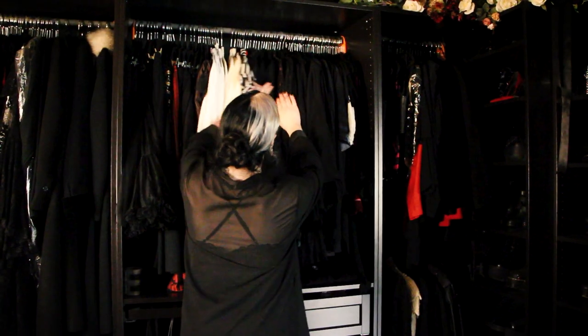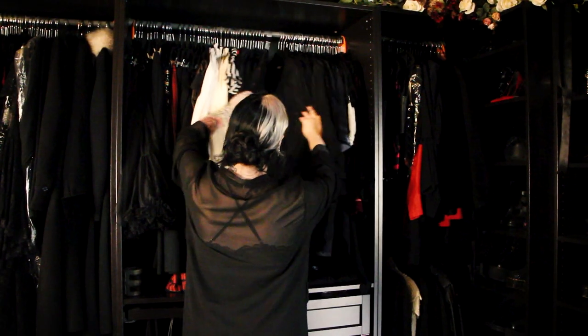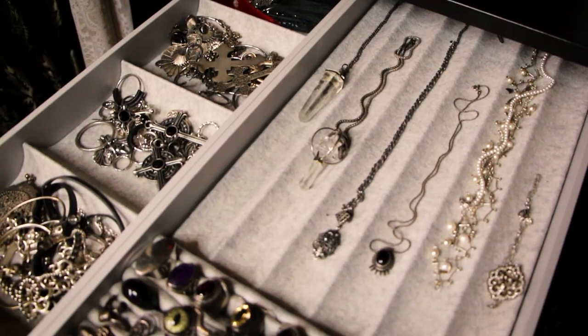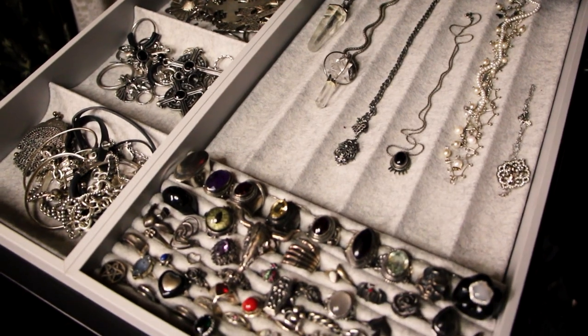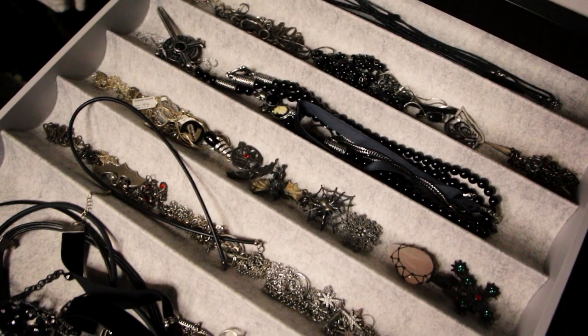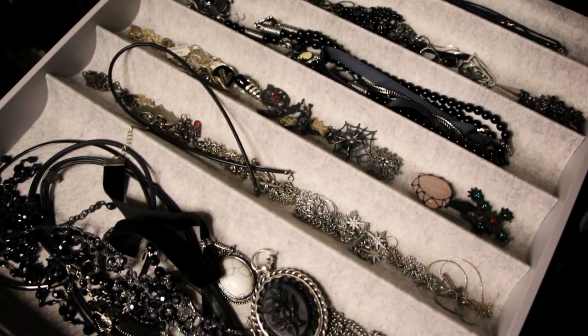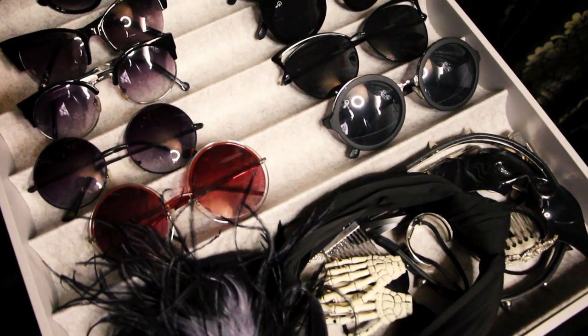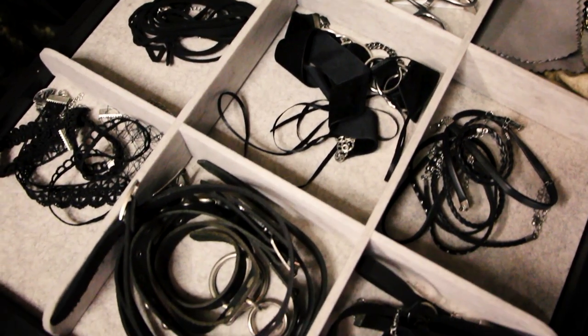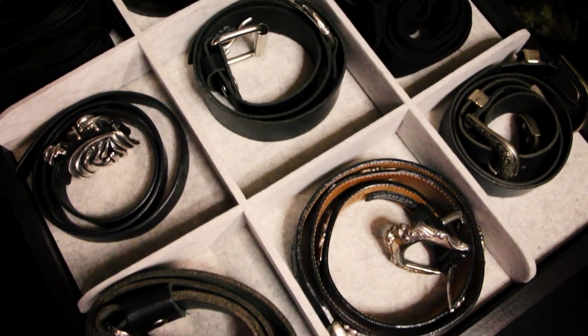My wardrobe is just your regular IKEA PAX system, in need of its own big transformation of course. The PAX wardrobe offers these great jewelry trays in different layouts, and as you can see, they make a lovely storage and display for accessories and jewelry. However, living with this system for a while, I found it could use some organizational changes to suit my collection better. This grey felt ain't screaming vintage glamour.